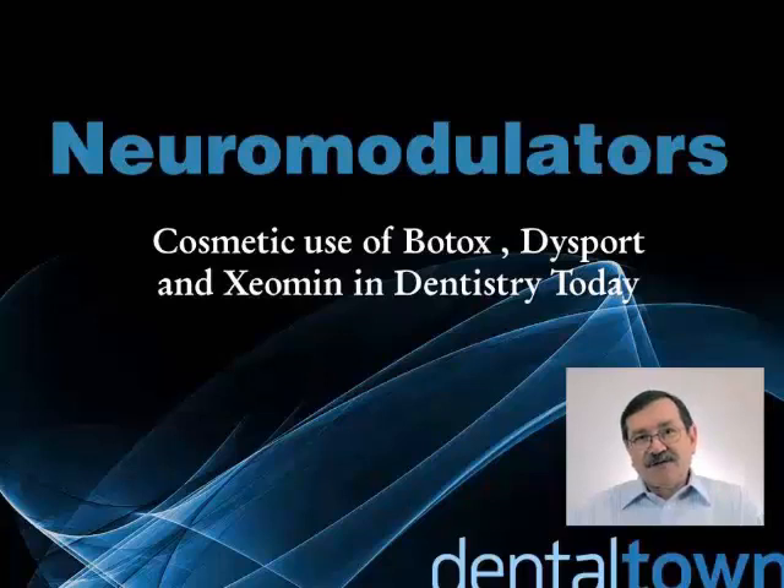Neuromodulators. I feel very strongly that dentists should understand neuromodulators, particularly the botulism toxin, and how it relates to therapeutic and cosmetic treatments in dentistry. I've put together an introductory course into neuromodulators, specifically the botulism toxin, so we can discuss the basics of what that toxin is and what it's not, what you can do in dentistry with it, what the contraindications are, some of the complications that you might get, and discuss the anatomy, because there is no cookbook approach that you can take to doing neuromodulators and get consistent, good results.